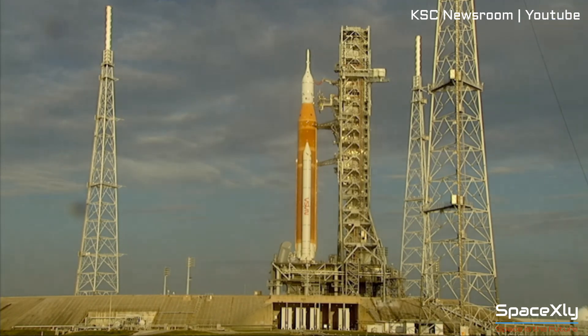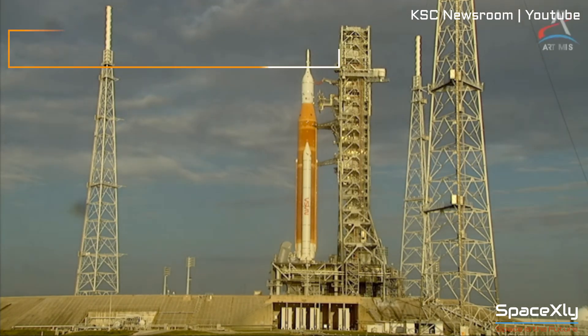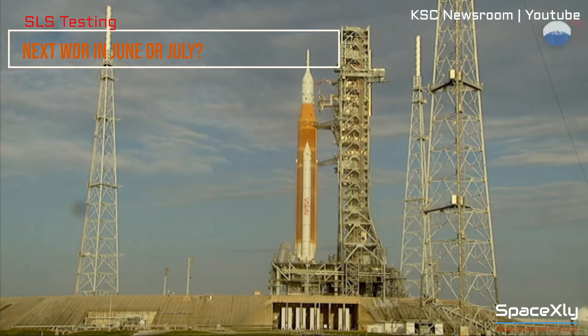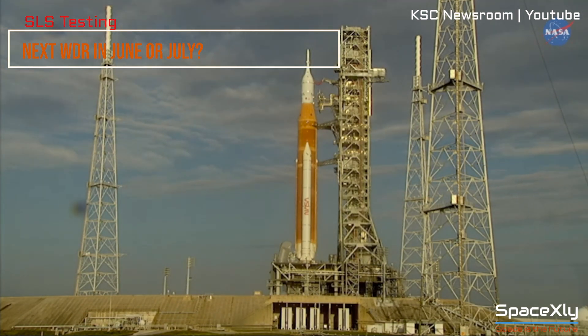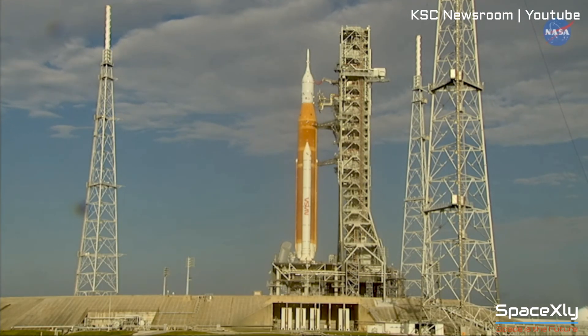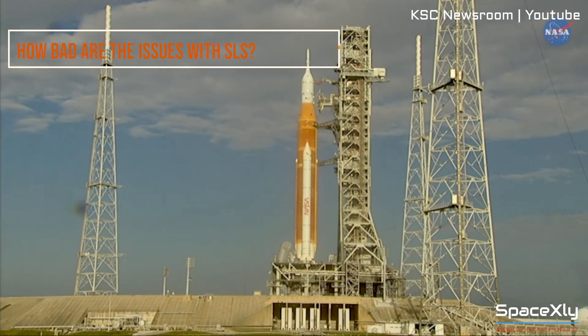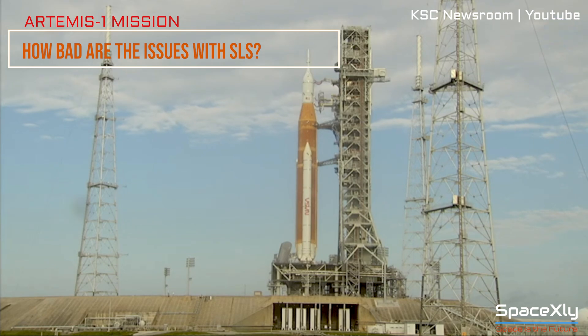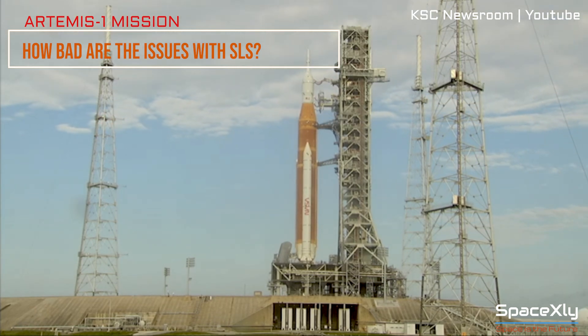It will take some days to prepare the rocket to roll back to the Vehicle Assembly Building and many days to fix the issues and again prepare the rocket for a second rollout. Could the next opportunity for a wet dress rehearsal be slipped to June or July? Only NASA will know if these issues are more serious than everyone expected and whether they will threaten to delay NASA's ambition of sending humans back to the moon.